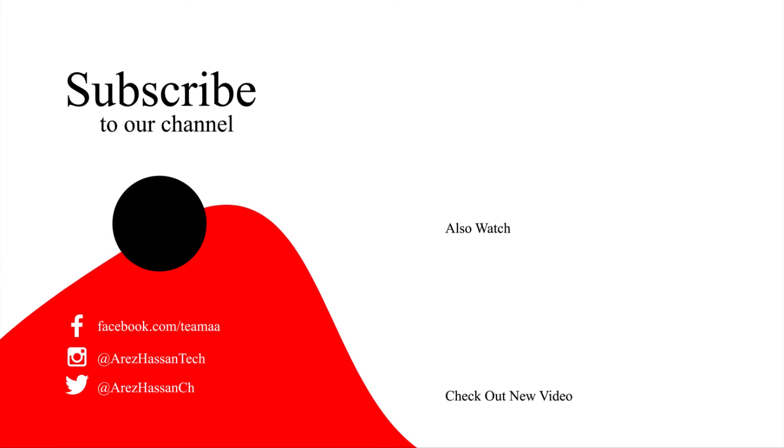I hope you guys liked the video. Please make sure to subscribe and hit the like button. This is Arescent, signing out — peace.